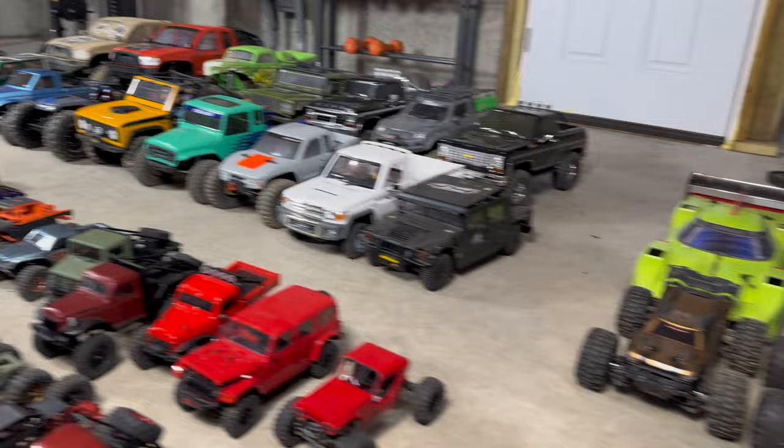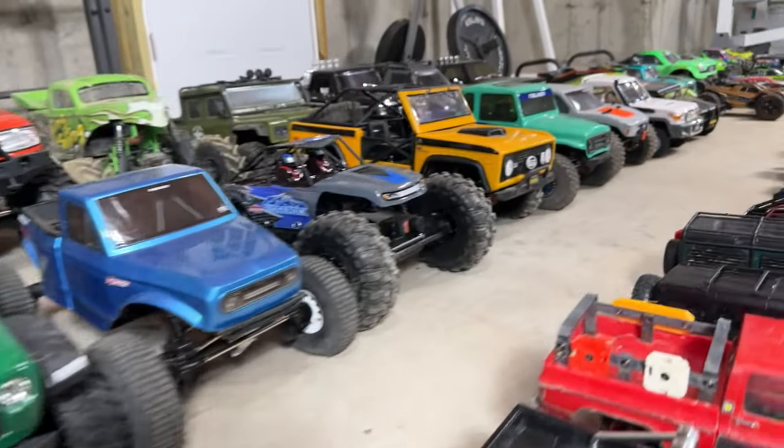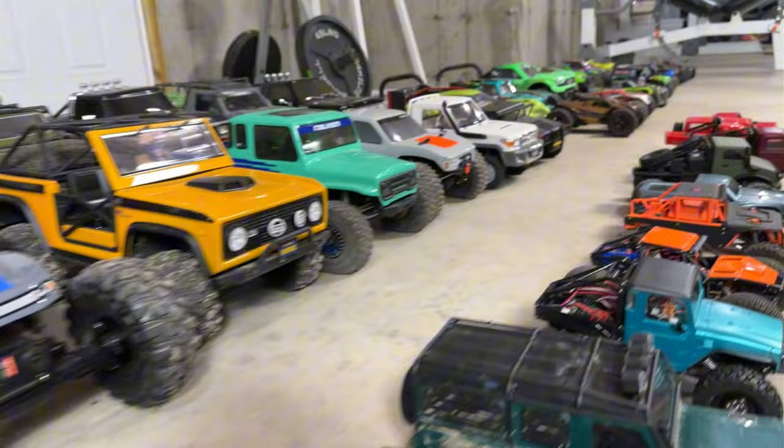I've been scared to make this video because it's going to highlight the scope of our RC addiction. But I'm in between projects right now and enough people have asked about it. So this is the 2024 rundown of our entire RC collection. You guys ready?